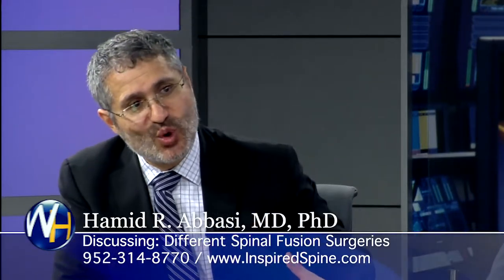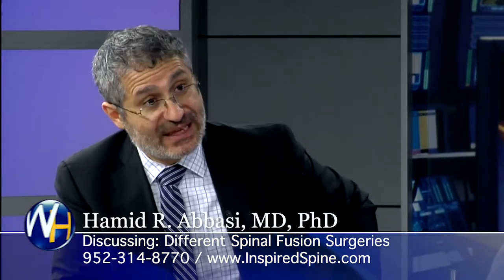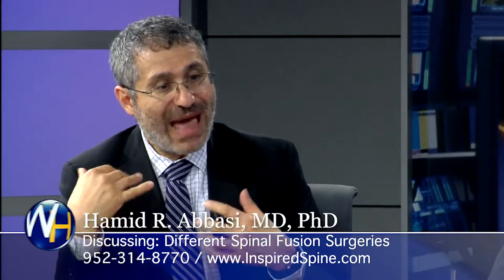And then there is a way to go from the side — those are called XLIF or lateral lumbar interbody fusion, LLIF, where we open the belly from the side to get access to the spine. In our approach, OLL-IF, we don't go through the belly and we don't go through the back muscles.